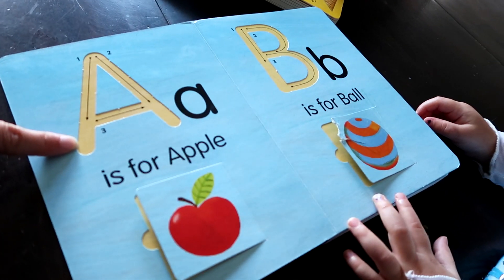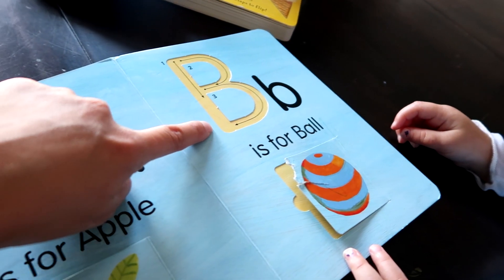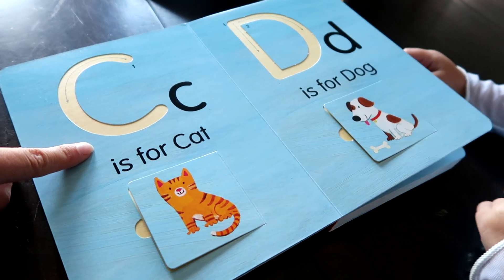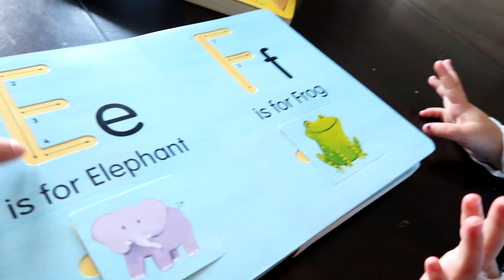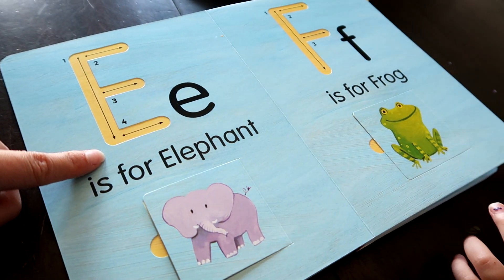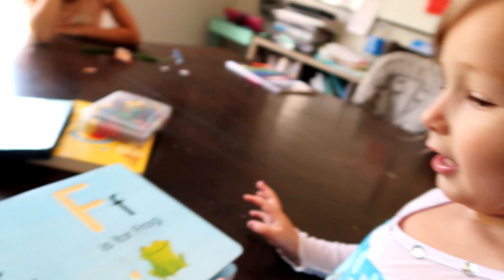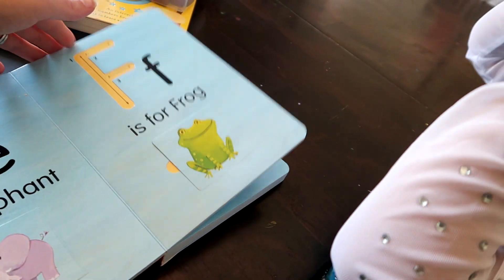All right, let's go through all of our letters. What is this? And what does an A say? Good job. What is this? B says buh. Great job. C says cuh. Going through D, E, and F — the E says "eh," and Zoe works through identifying each letter and its sound. Good job!